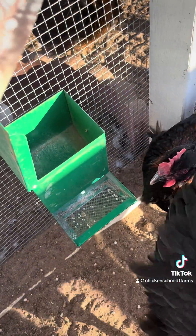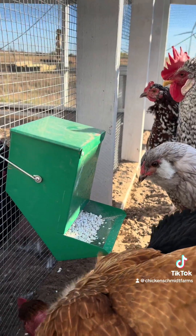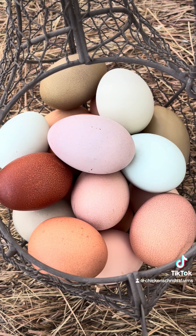Keep an eye on your nest boxes, feed a quality feed, and always offer free choice oyster shell to your laying hens. More egg abnormalities coming in part two.